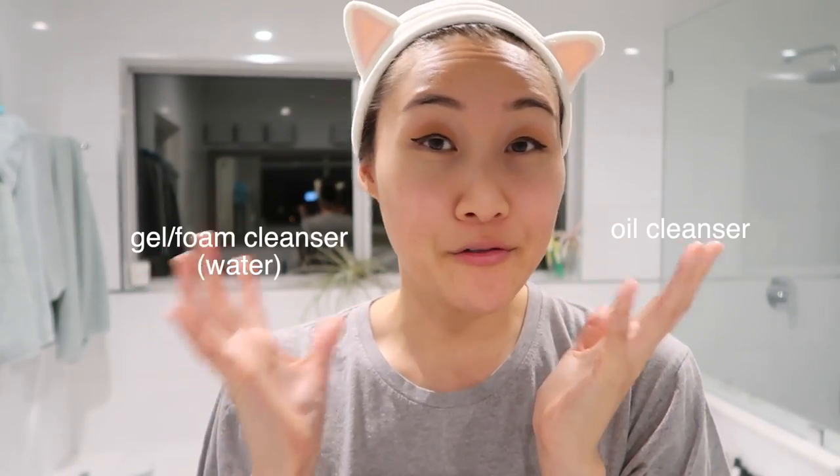First we're going to start off by double cleansing. Double cleansing is a method that a lot of Korean women use in order to have clear skin. It involves an oil-based cleanser with a gel or foam cleanser. The oil-based cleanser is going to pull out impurities such as sebum, SPF, or pollutants that could be in our skin, while the second step is going to pull out water-based debris still left on our skin that the oil didn't get off. Cleansing towels don't do a very good job — makeup wipes are actually just smearing makeup all over your face, and we don't want that. This is a way to ensure that everything comes off of your face.